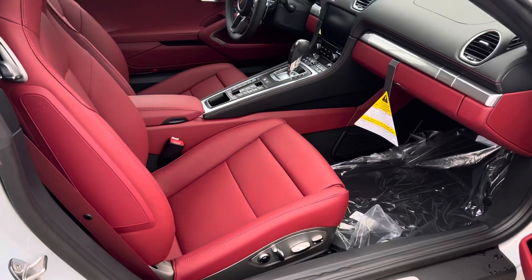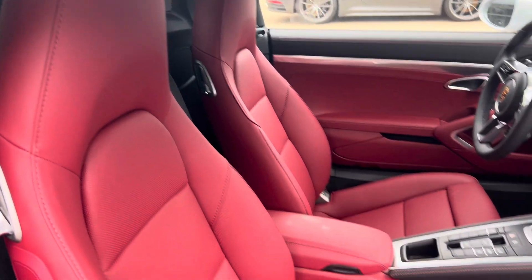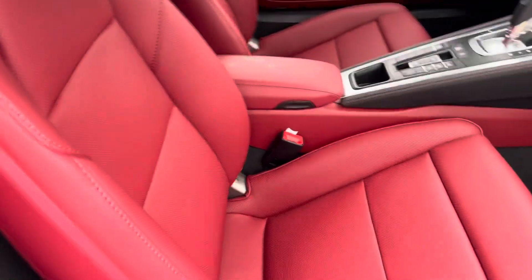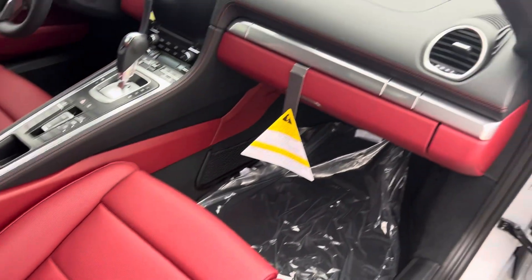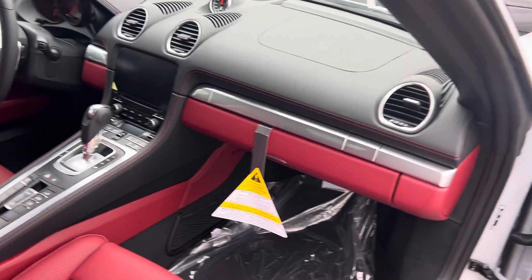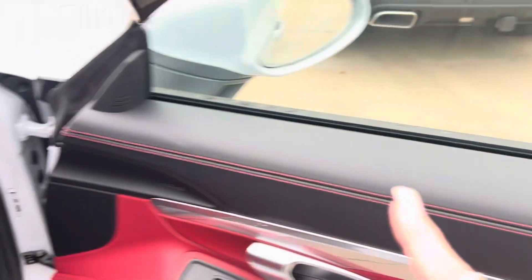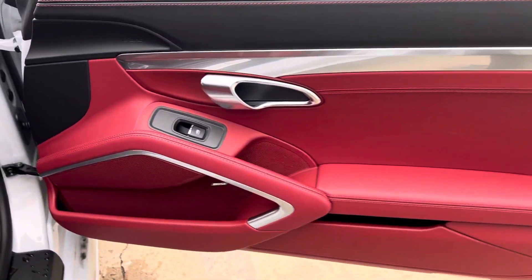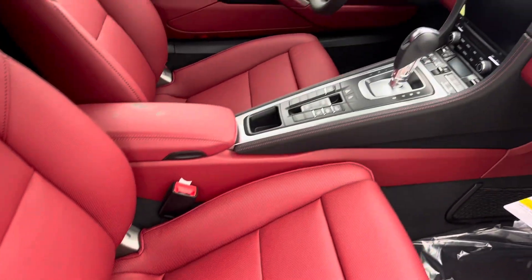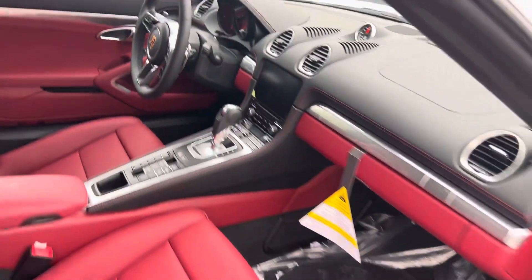Take a peek at the inside. This is the Bordeaux red interior. It kind of comes across as garnet in the photographs, especially on the phone — it looks a little bit brighter than it actually is. You've got the deviated stitching right there, going down the center console on the doors as well. She does have the Bose sound system, 14-way seats, beautiful sport exhaust, heated and ventilated seats.